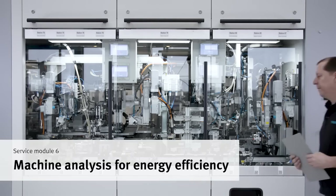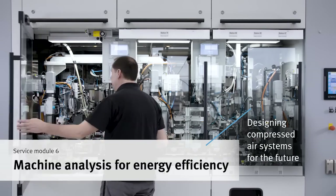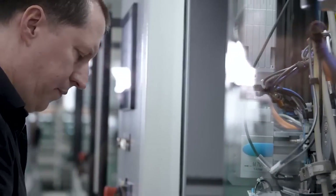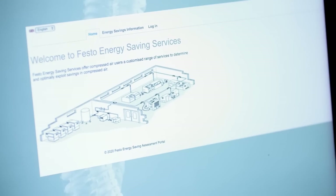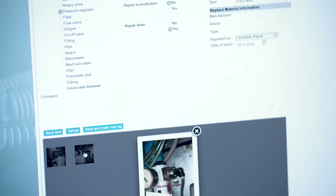Our energy efficiency experts inspect your machines, identify inefficient use of compressed air, and make recommendations on how to optimize it. We document all leakages in the Energy Saving Assessment Portal, so you can manage the elimination in a structured way.